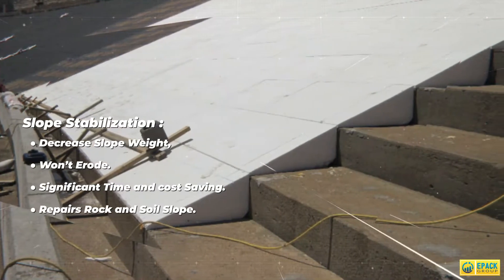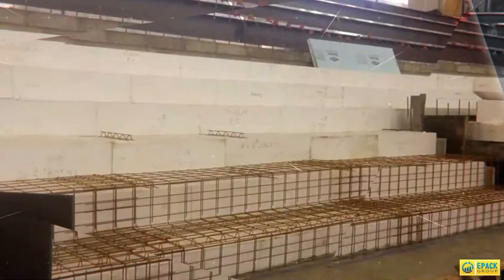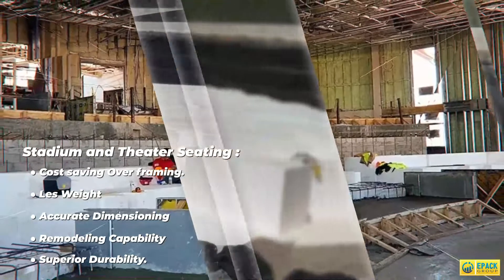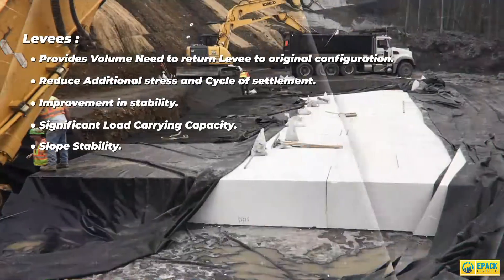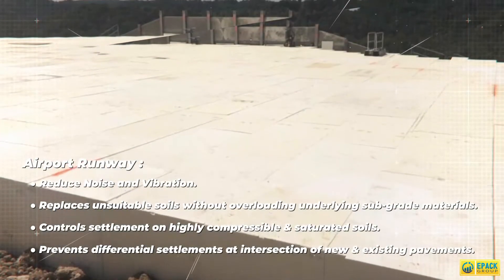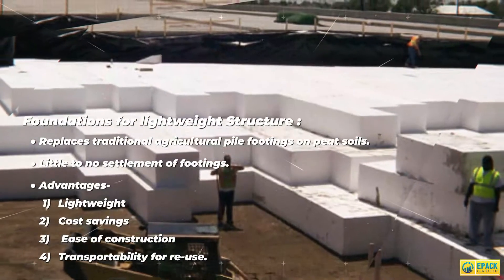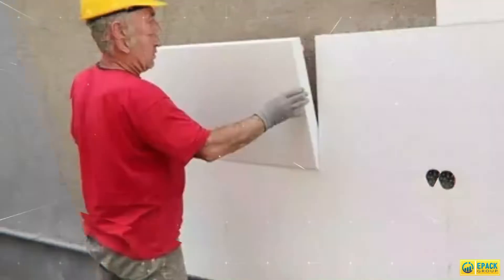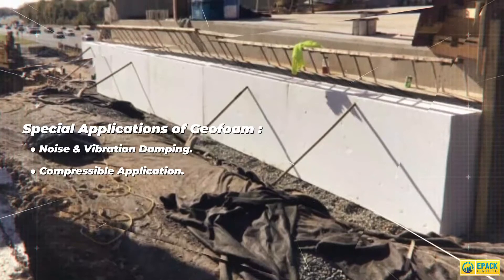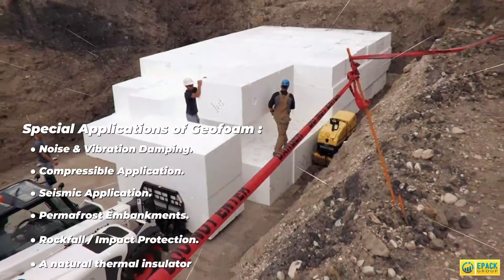Additional applications include slope stabilization, stadium and theater seating, levees, airport runways and taxiways, compressible applications, seismic applications, and rockfall and impact protection.